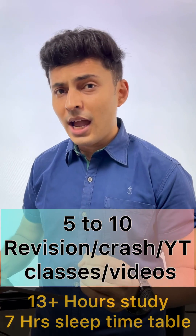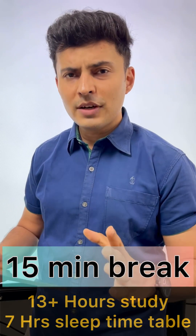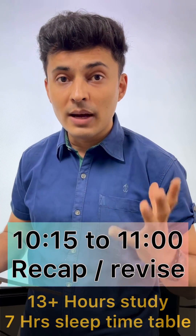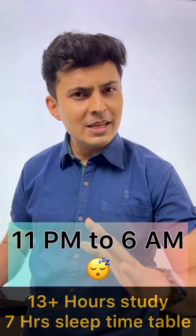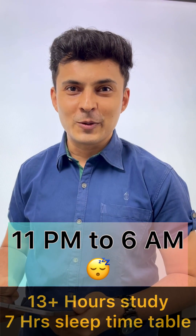At 8 o'clock have your dinner, and at 8:30 get back to your video lessons till 10 o'clock. Refresh your mind for the next 15 minutes, and till 11 o'clock revise whatever you have learned throughout the day via your notes or the recap summary. Sleep peacefully at 11 o'clock and do not wake up for the next 7 hours till it's morning 6 o'clock.